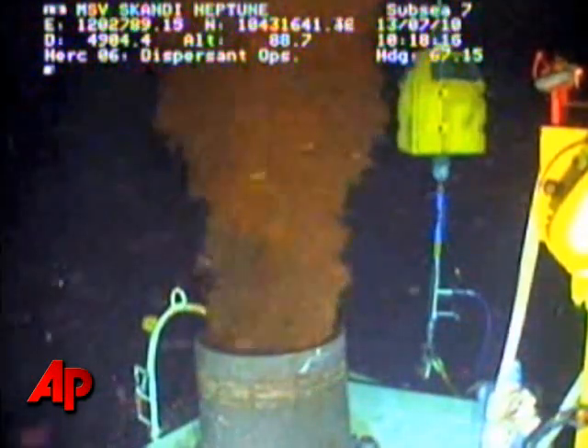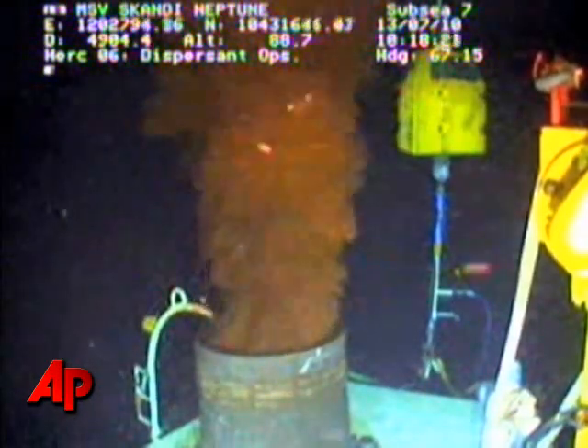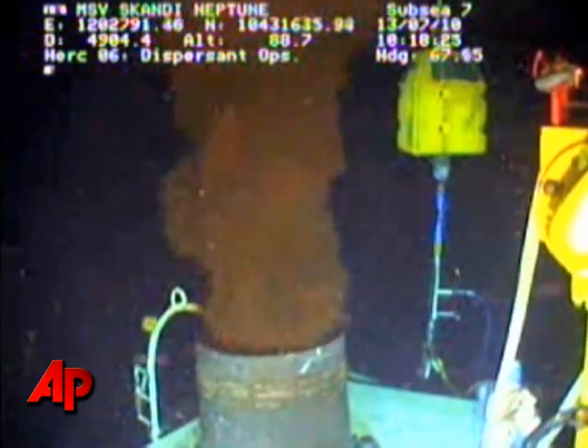At that point, we'll take pressure readings. We will then close the kill line, which is the second remaining outlet, and take pressure readings.